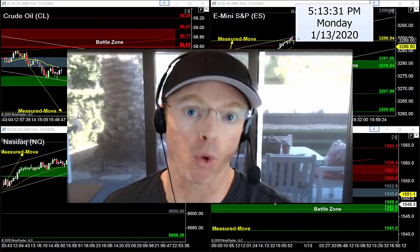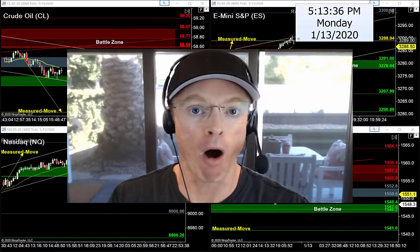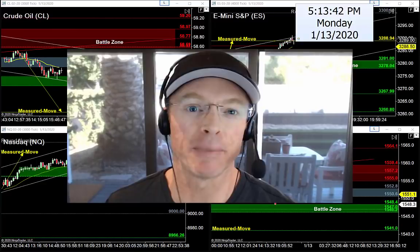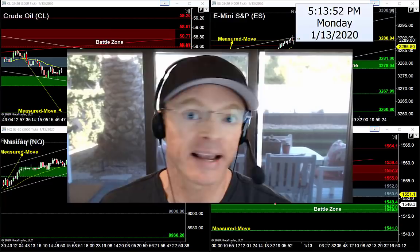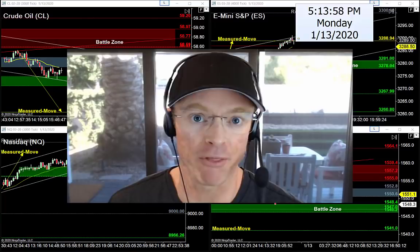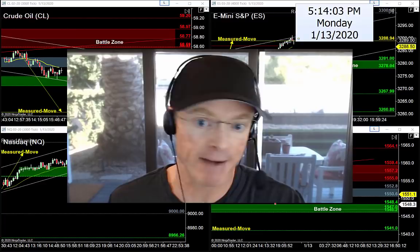Tonight my job is to help you find the best levels of support and resistance for tomorrow, combine those levels with the best entry setups, and most importantly help you avoid some of those common traps waiting on tomorrow — Tuesday's trading session. We have a lot to cover tonight: a ton of news this week, earnings coming out, a potential trade deal, and a holiday weekend coming up.